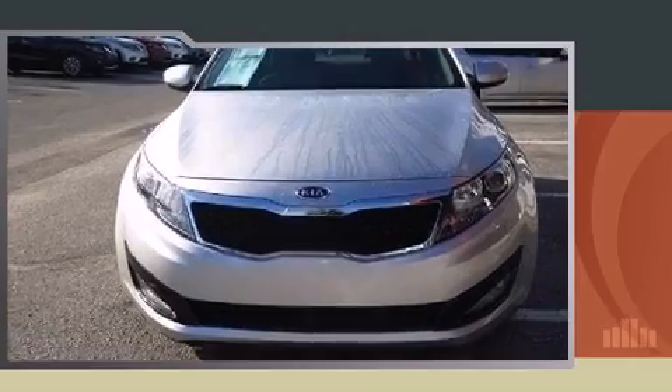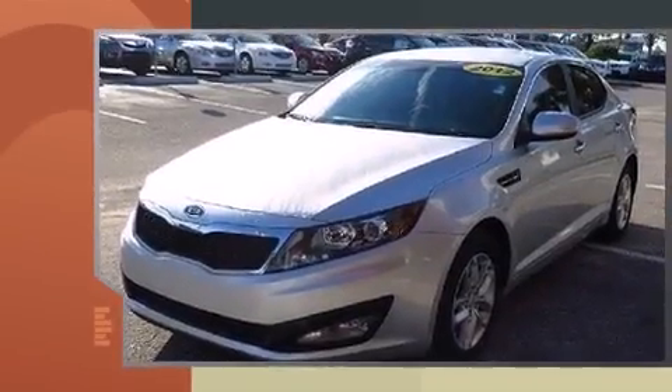Introducing the 2012 Kia Optima. This four-door, five-passenger sedan just recently passed the 30,000 mile mark.